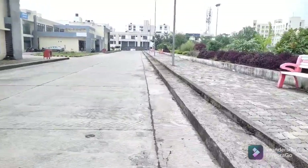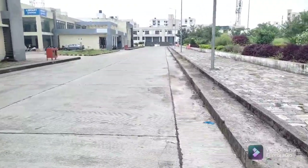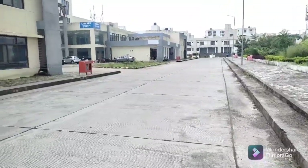This is basically a whole residential area. We also have a sports complex here, and as we can see in front of us is our library.